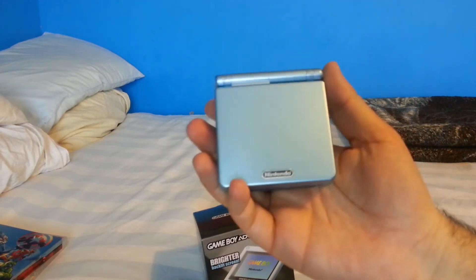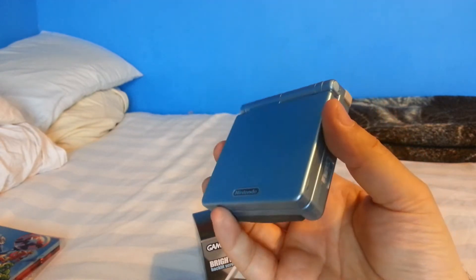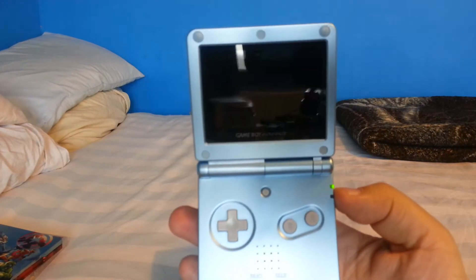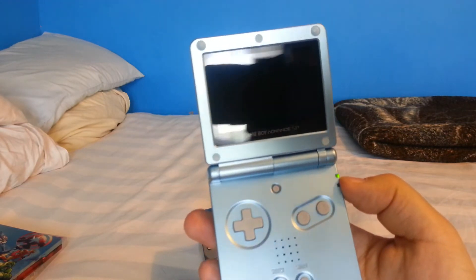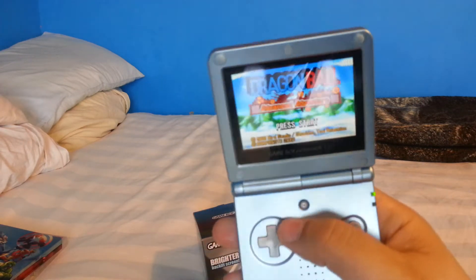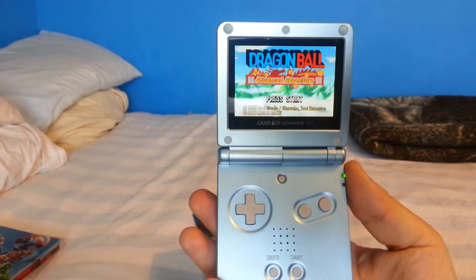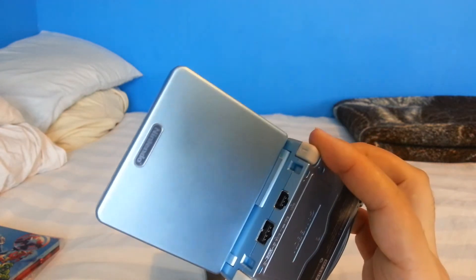Here it is — my Game Boy AGS-101. For those who don't know, this is the version of the system with the backlit screen. Once you have this backlit version you really can't go back to the other one. I've got Dragon Ball Advanced Adventure running on it — fantastic game. As you can see it's fully backlit and you can also increase the brightness with the button. It's in absolutely pristine condition.